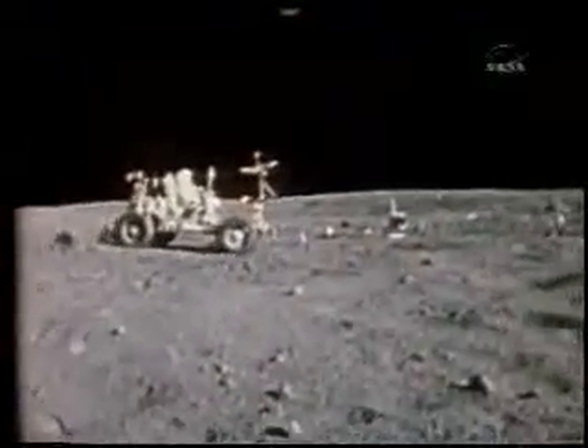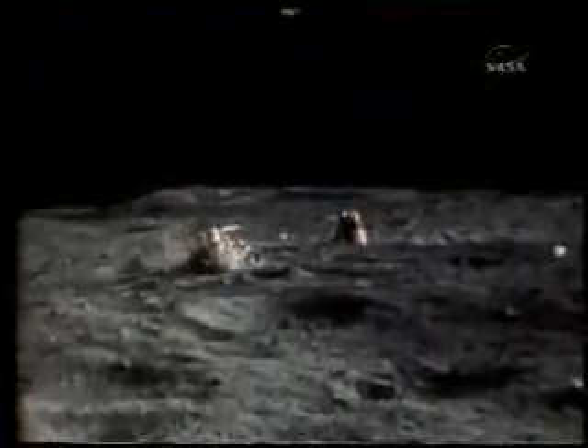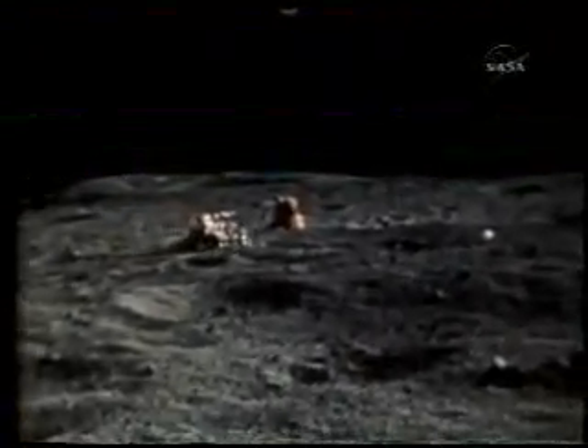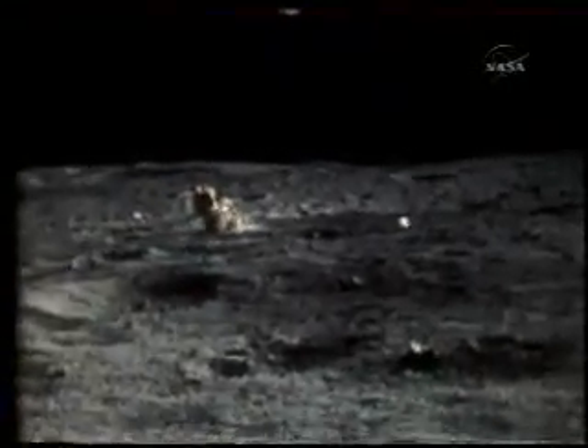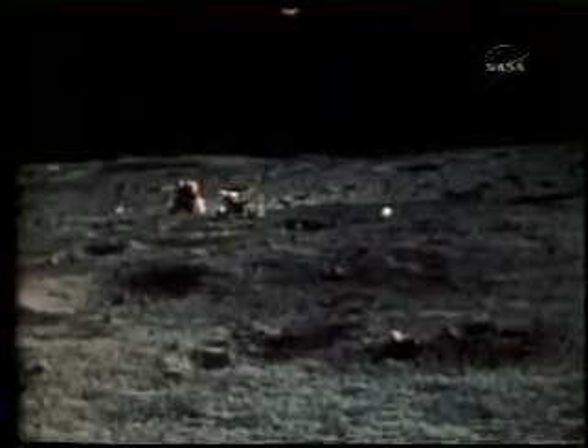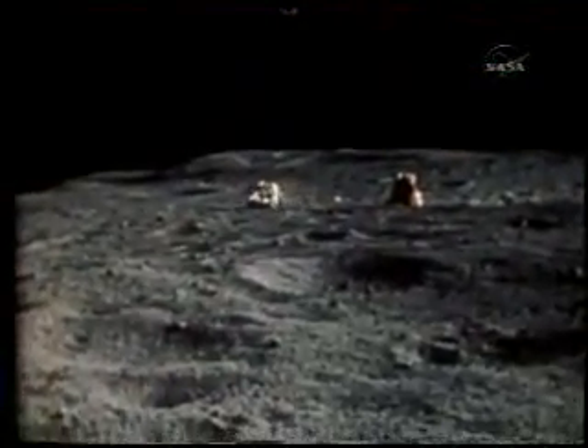With Duke acting as photographer and Young as driver, they put the rover through a full test. Man, you are really bouncing. He's got about two wheels on the ground. He's got a big rooster tail out of all four wheels. And as he turns, he skids — the back end breaks loose just like on snow.